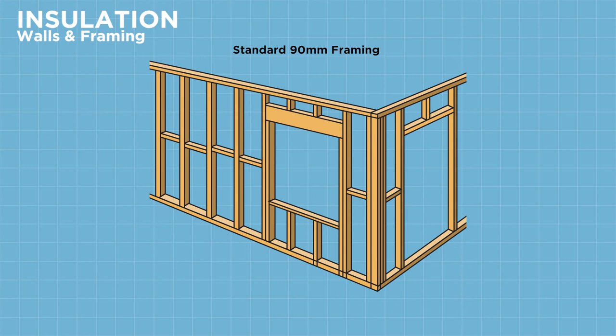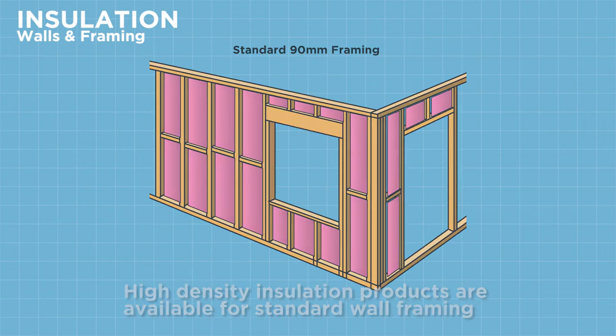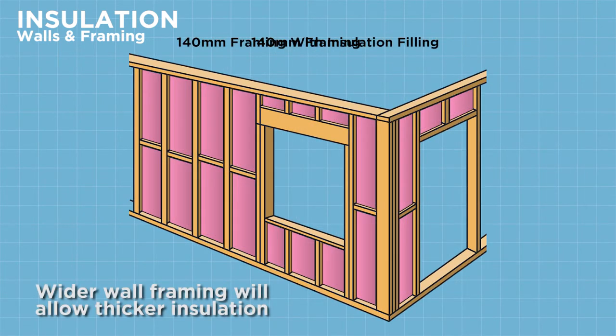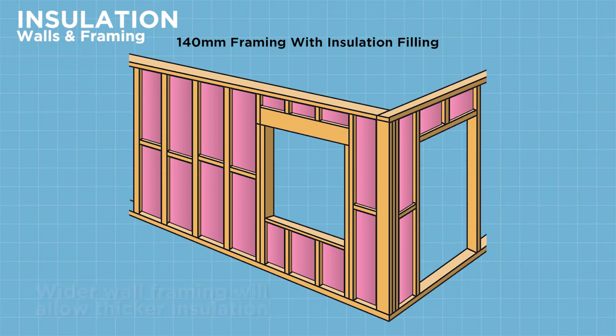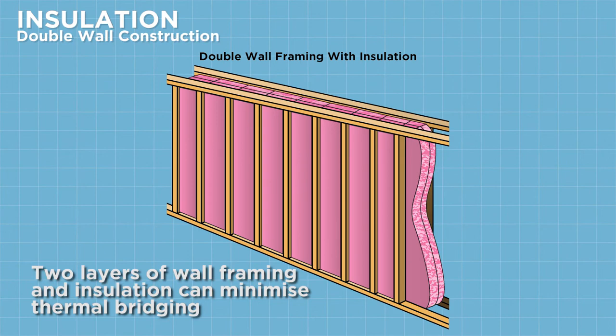For your walls, there are a few options. The easiest is to use higher rated insulation than what is required by the building code. Or you could use wider wall framing, which means you can fit more insulation into the wall cavity. A final option is to have two layers of wall framing, which means you can double up your wall insulation.